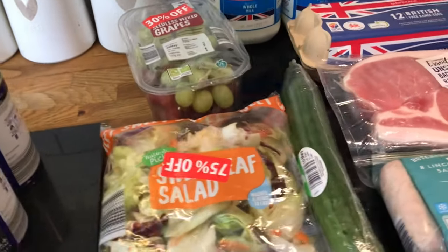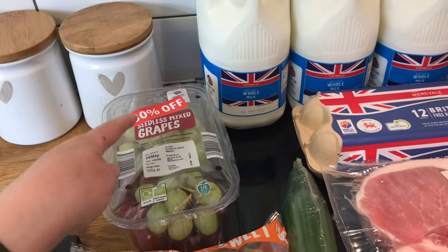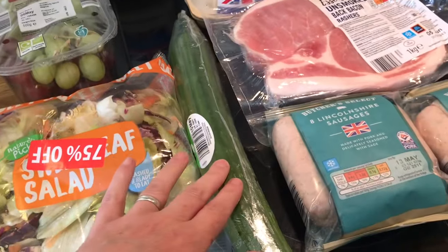There are a couple of sour bits but not much. I got some salad — 75% off — grapes were 30% off, and then I picked up a cucumber.